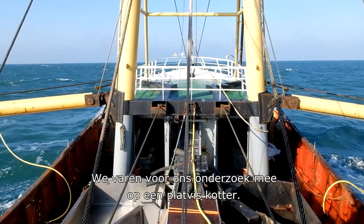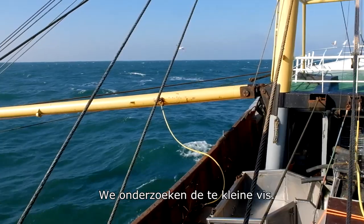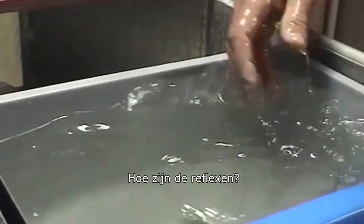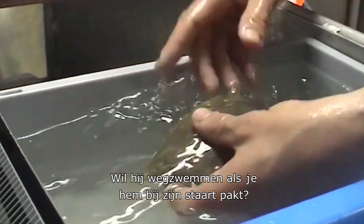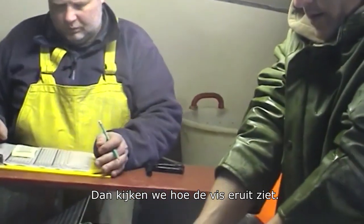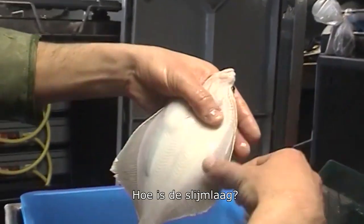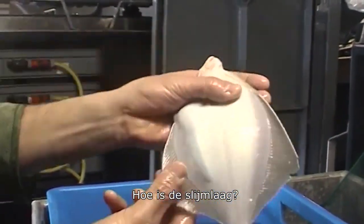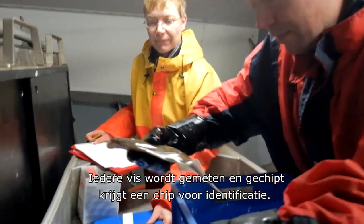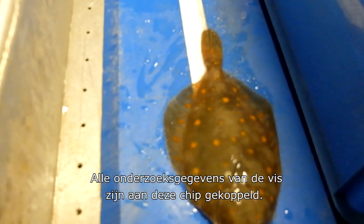Research is carried out on board a Dutch flatfish trawler. Undersized fish are examined: Are their reflexes working? Do they try to swim away if you hold their tail? Do they curl up if you hold them upside down in your hand? Researchers also look at their appearance — do they have visible wounds or bruises, and what is the condition of the mucus layer? Every fish is measured and chipped with an identification tag, and all research data is linked to this chip.